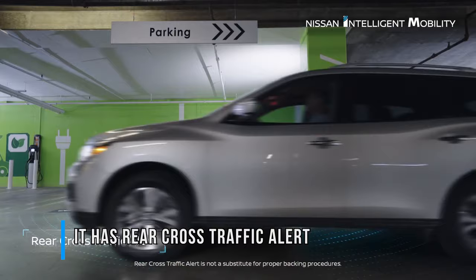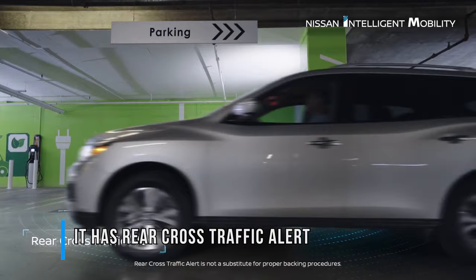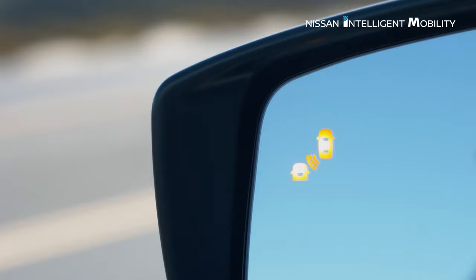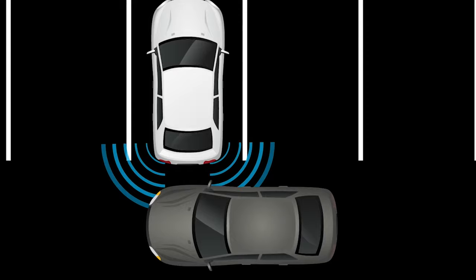One of the most nerve-wracking scenarios for a driver is backing out of a space with limited visibility, rolling back at a snail's pace and praying not to get hit. The Nissan Leaf has you covered with an intelligent rear cross-traffic alert system that watches around the back of the vehicle and warns you about cars it detects creeping up from either side. Now you can park even in the most inaccessible places and be sure that you can get out safely with the help of your Leaf.